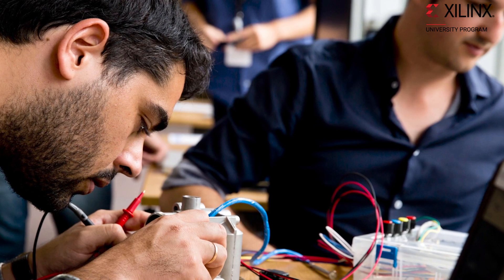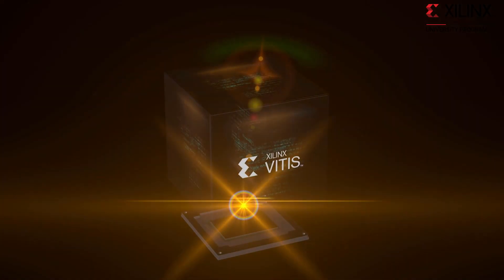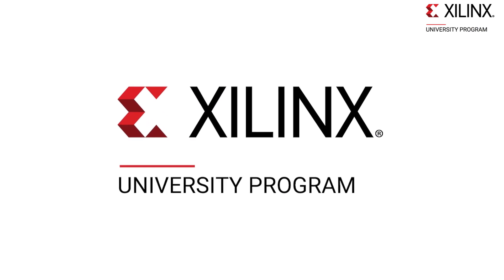At the same time, professors use Xilinx technologies to do highly innovative research, often leading to them starting their own companies. So overall, XUP is a program we're very proud of because it benefits Xilinx and the global academic community.